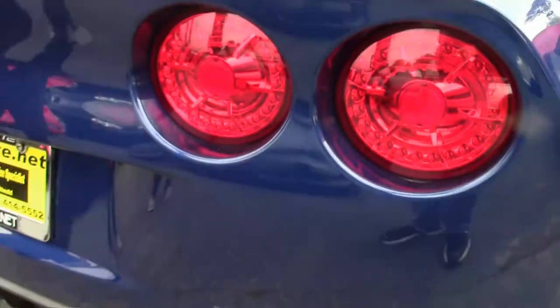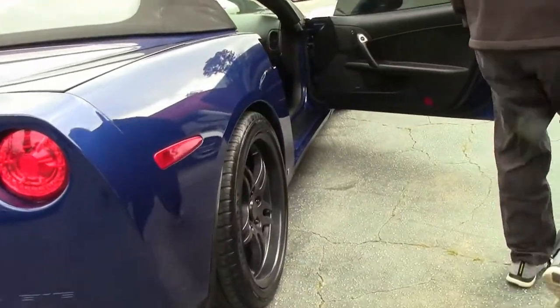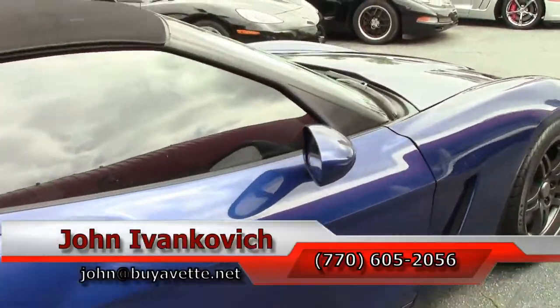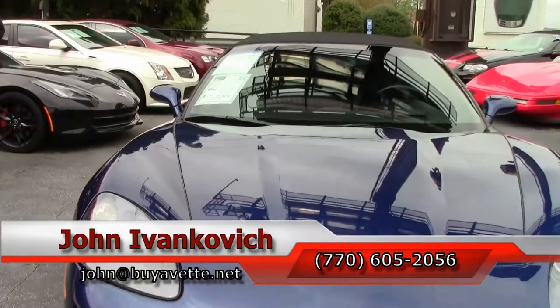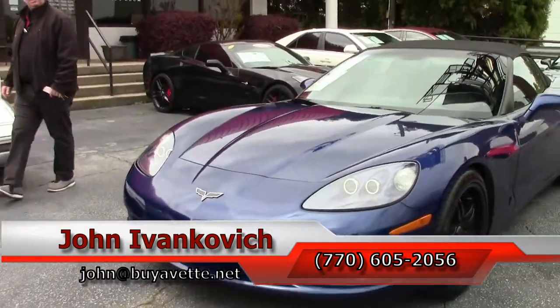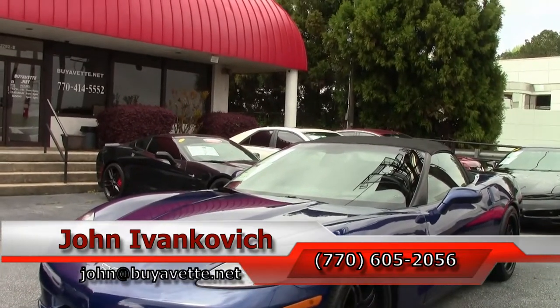LED tail lights — a car sure to turn heads in your neighborhood or at your local show. If you're looking for a hot rod, we got it. Give me a holler: 770-605-2056 or john at buyevet.net. Subscribe to the YouTube channel so you can see all the fun new inventory first, and we'll see you all out on the road.